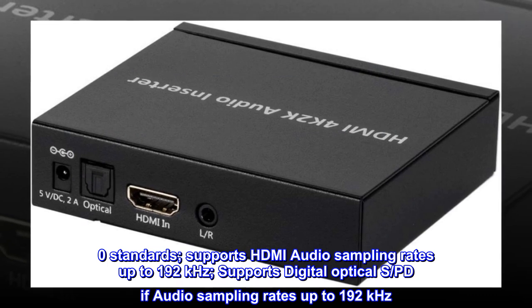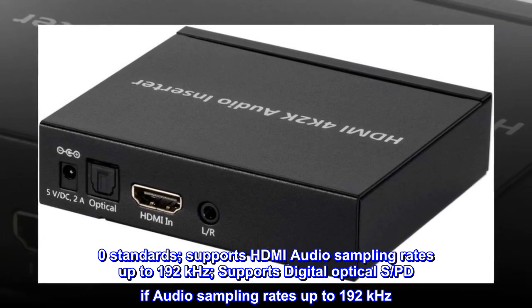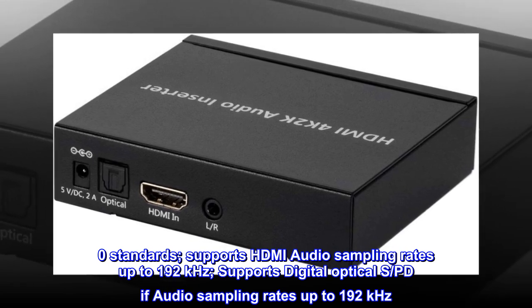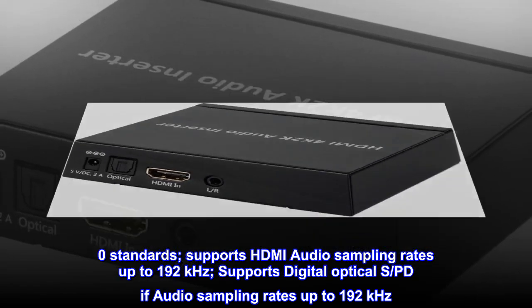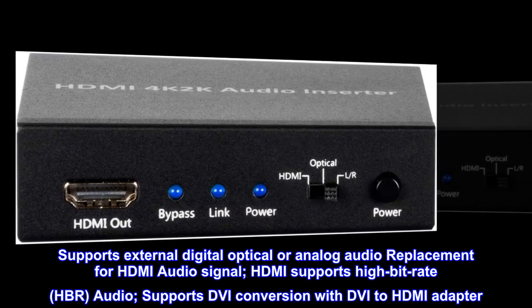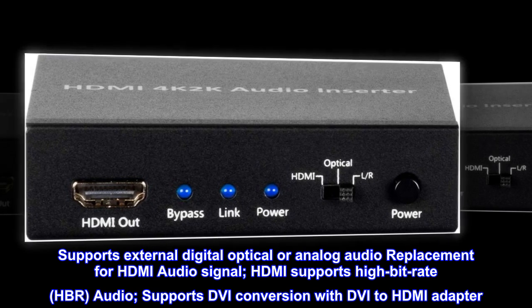Supports HDMI audio sampling rates up to 192 kHz. Supports digital optical S/PDIF audio sampling rates up to 192 kHz. Supports external digital optical or analog audio replacement for HDMI audio signal.